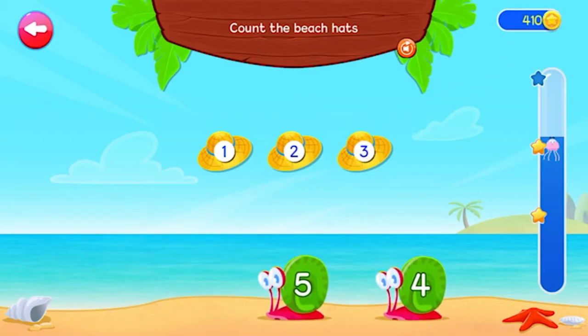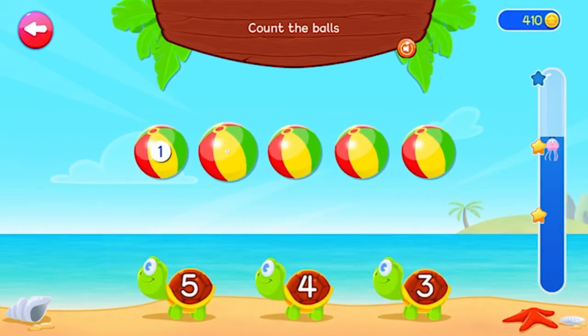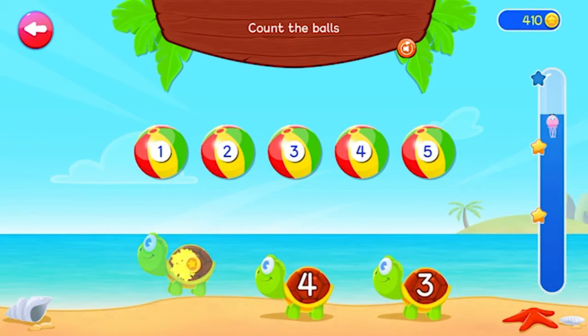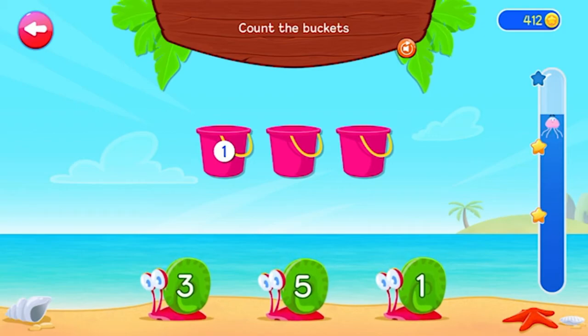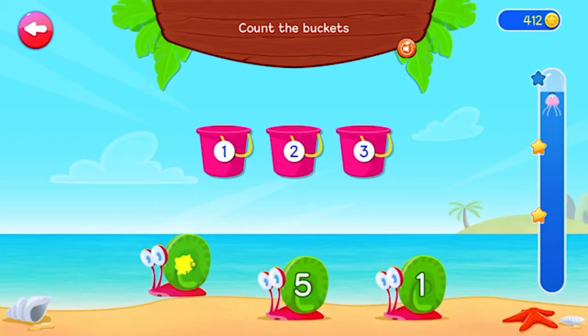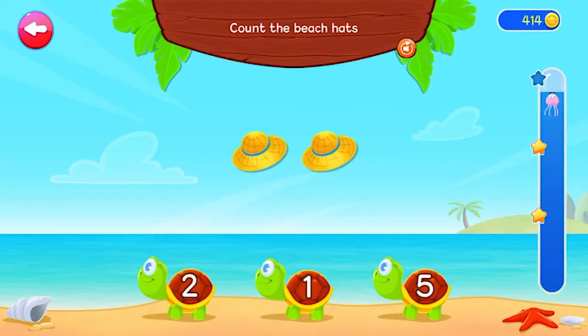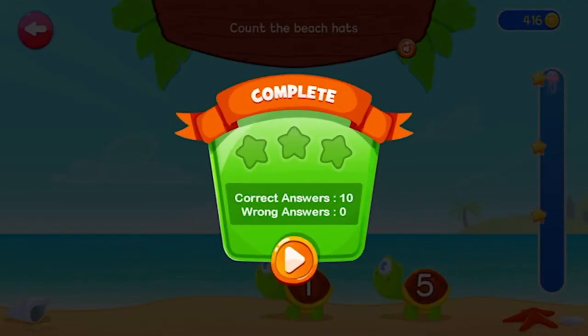Count the beach hats. 1, 2, 3. 3. 1, 2. 2. Very good! We'll be right back.